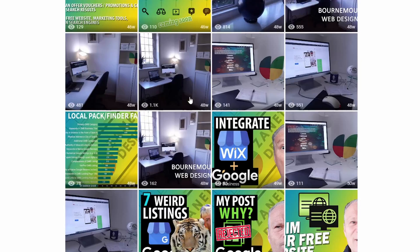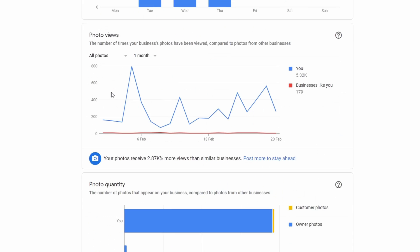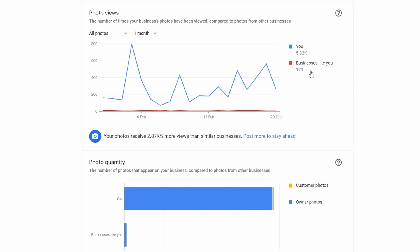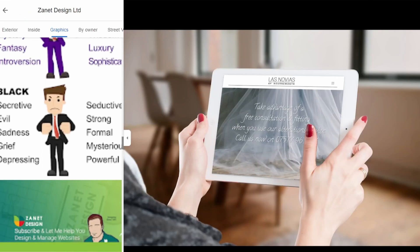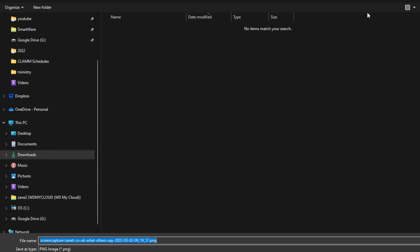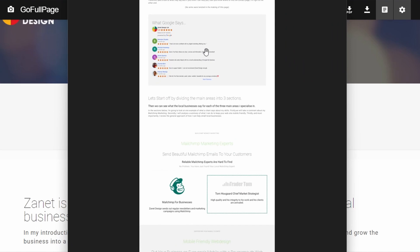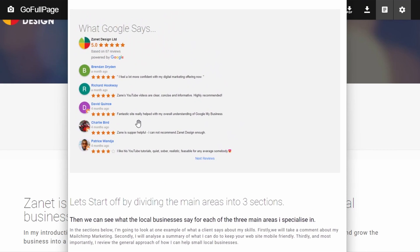The third tip is getting extra images into your business profile. A tool called GoFullPage — I'll put the link below — captures everything on your page directly from the browser. Click it and it processes the whole page, then produces either a PDF or PNG of the entire page as one image. You can then crop out specific sections and add those images to your Google Business profile, or embed them into your website.